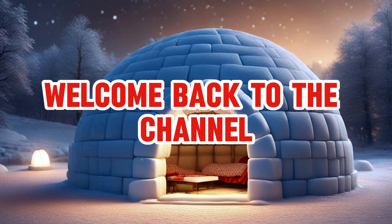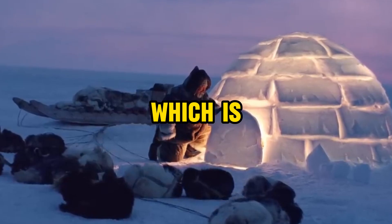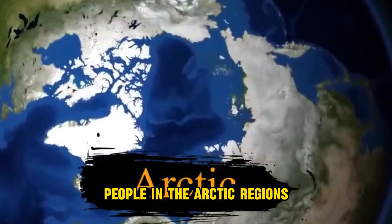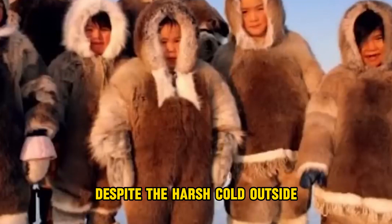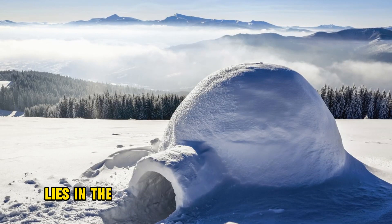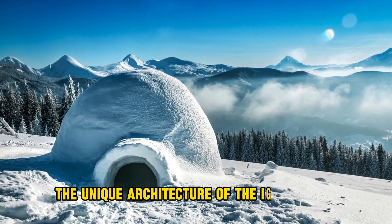Hey everyone, welcome back to the channel. Today we are here with an interesting topic, which is how igloos stay warm. Igloos, traditionally constructed by the Inuit people in the Arctic regions, are remarkable structures that effectively provide warmth despite the harsh cold outside. The key to their insulating properties lies in the use of snow as a building material and the unique architecture of the igloo itself.